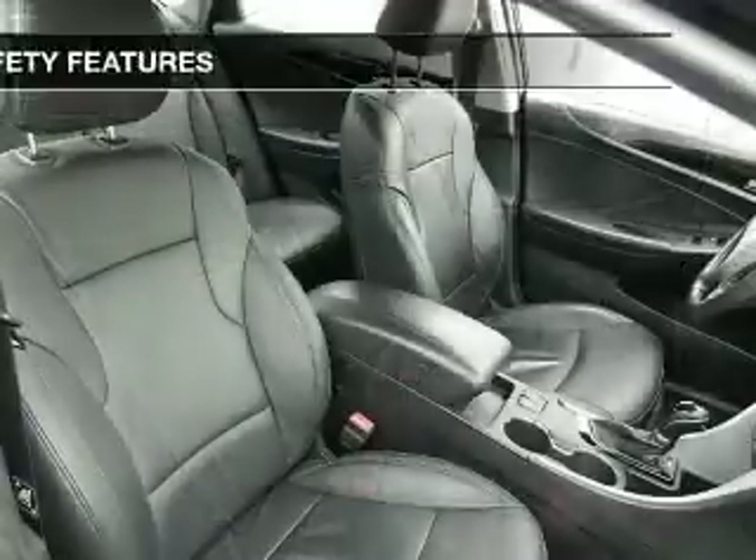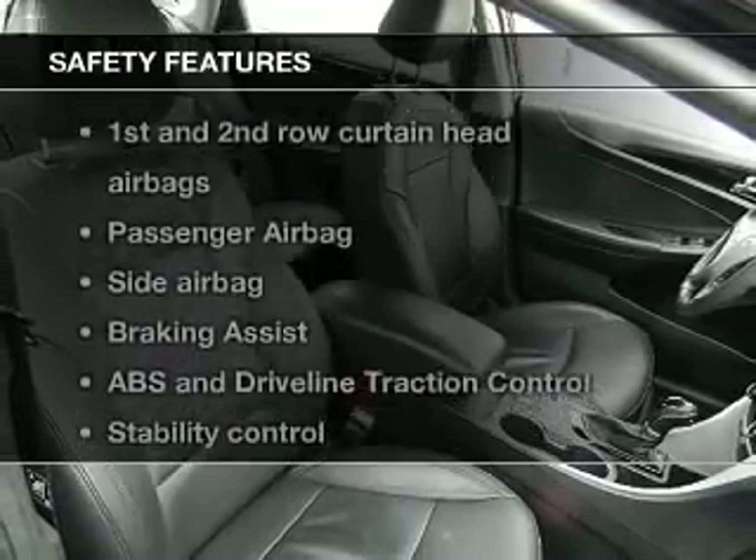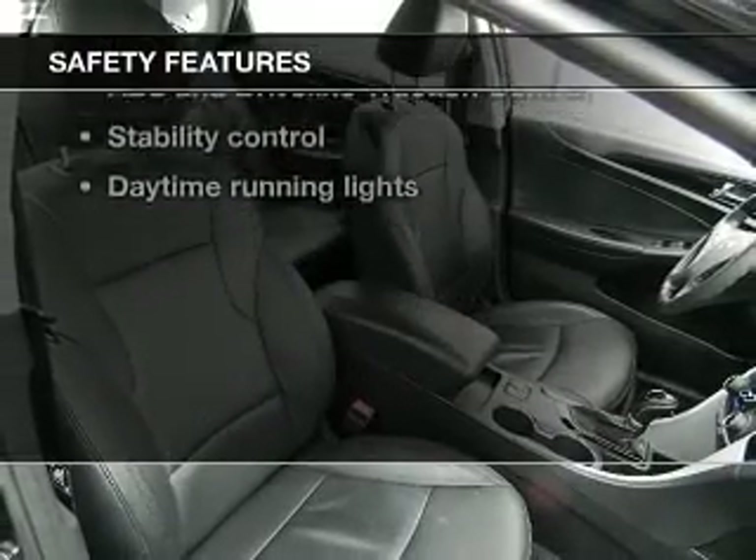A satellite radio. If safety is a high priority, rest assured knowing these top safety components are included: front ventilated disc brakes.